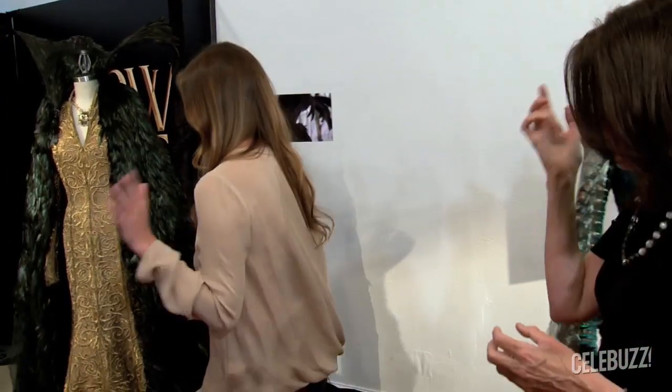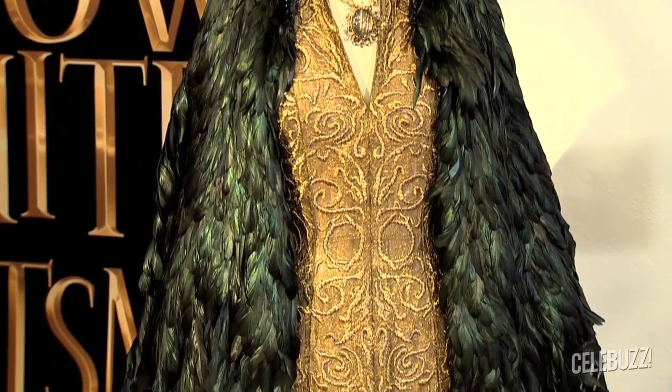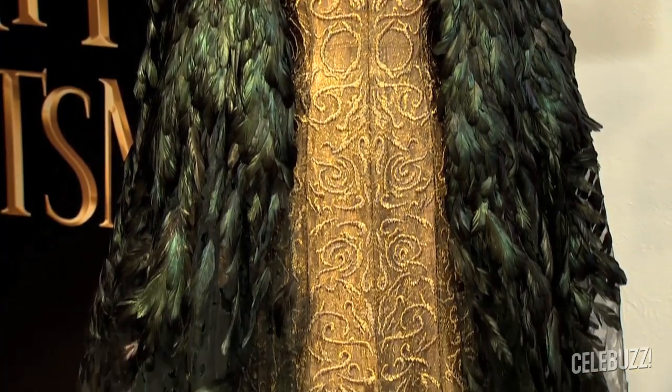This might be my favorite — or the wedding. I'm freaking out right now. How many feathers are on this? Thousands. I don't even know. It's frayed at the bottom, and it took one person two weeks to make this.